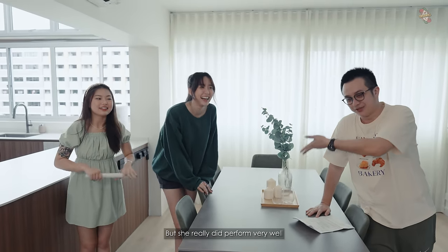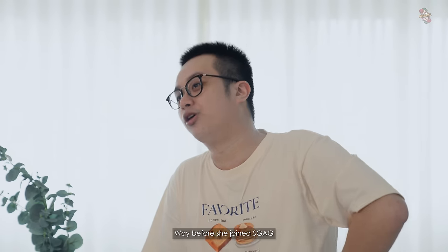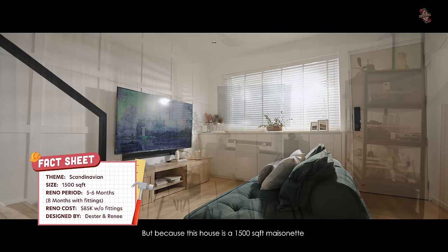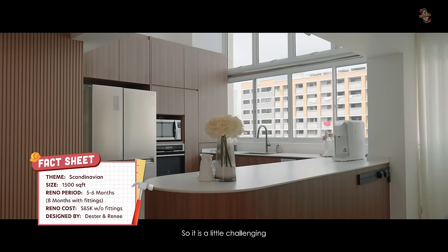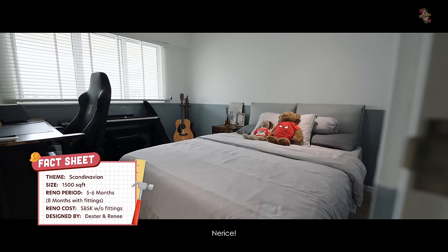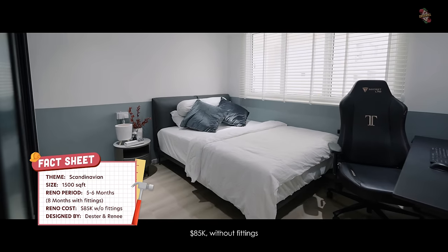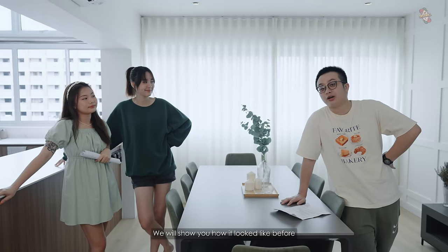Yeah, it's not rigged. She really did perform very well. Anyway, now Sam is with SGAC. Since we started this project to renovate her house before she joined, it's finally done. It took about five to six months. The house is 1,500 square feet, a masonette, and 10 people live here. The house is done by Lemon Fridge, designed by Dexter and Rene, and also styled by Norris. The theme is Scandinavian and the total cost of the reno was about 85k without fittings.